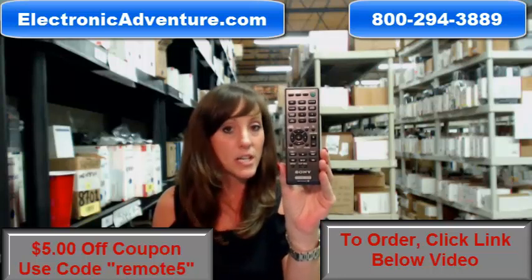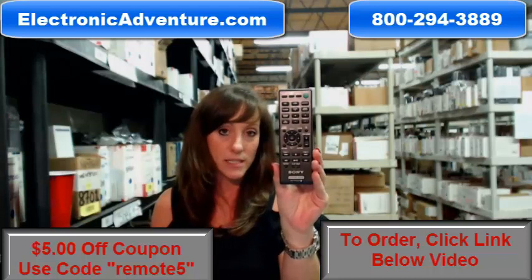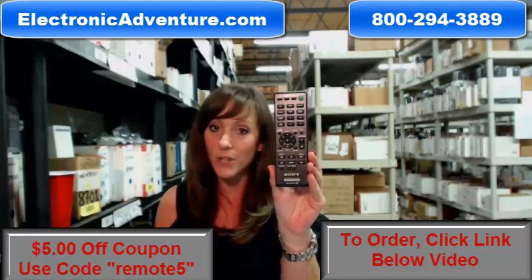And if by chance once you get it, if you're not completely satisfied, we offer you a no questions asked return policy — for 30 days you can just send it back.